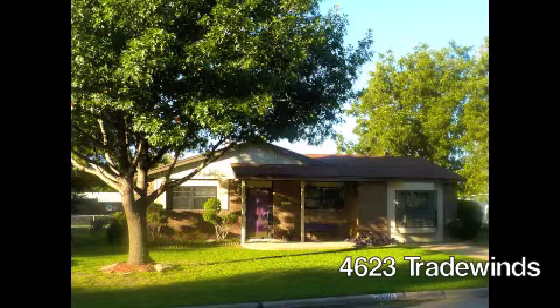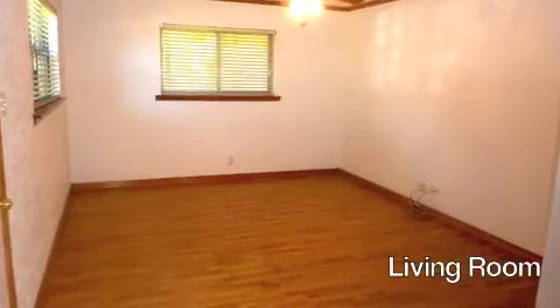4623 Tradewinds offers great curb appeal. This well-maintained home has many updates throughout.